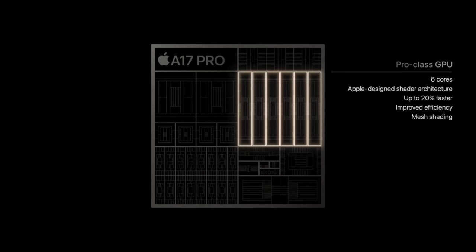But the real star, I admit, for the A17 Pro is the GPU. We've now got six cores, and it's a bit disingenuous of Apple to do this — up to 20% faster. The previous generation was five cores and this one is six cores, so when you go from five cores to six cores, of course it's going to be 20% faster.